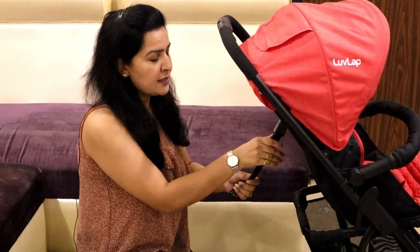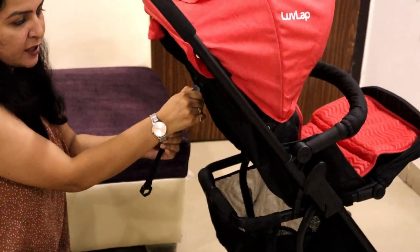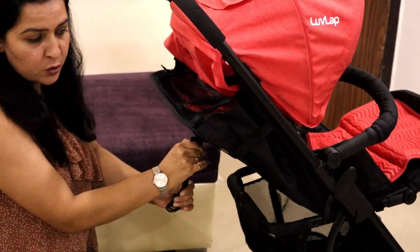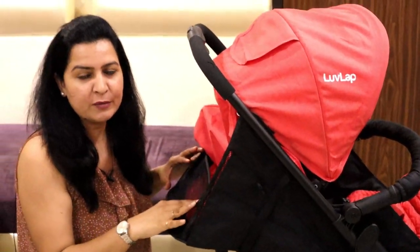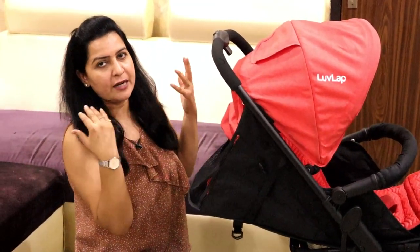This stroller has three positions. There is a sitting position, and if you want to recline the child a little bit, there is a reclining position. If the child wants to lie down, you can hold the child in that position. So in three positions the child can sit, recline a little, or lie fully — three positions you can get in this stroller.